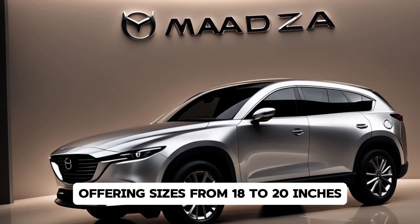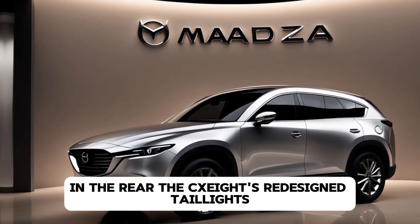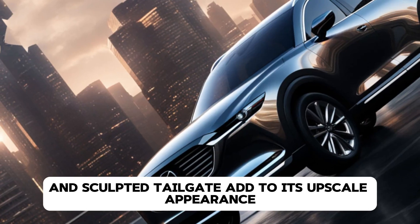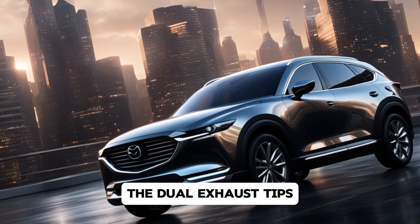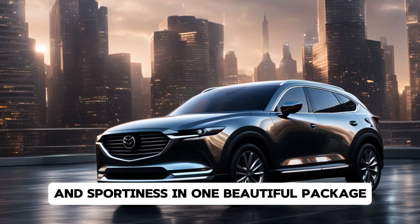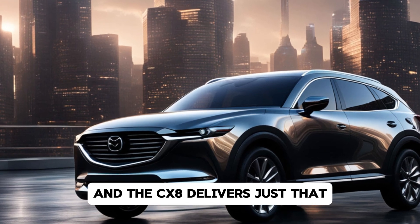Mazda has also updated the wheel designs, offering sizes from 18 to 20 inches depending on the trim. In the rear, the CX-8's redesigned taillights and sculpted tailgate add to its upscale appearance. The dual exhaust tips and subtle rear spoiler complete the look, blending elegance and sportiness in one beautiful package. It's clear that Mazda aimed for sophistication, and the CX-8 delivers just that.